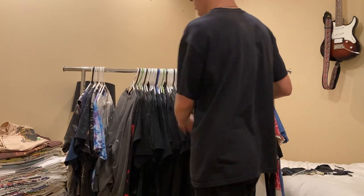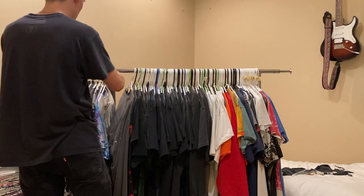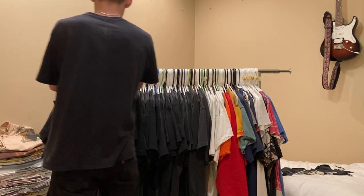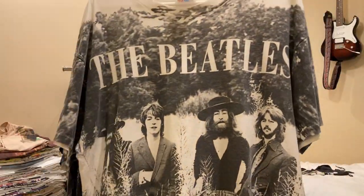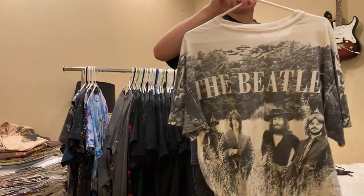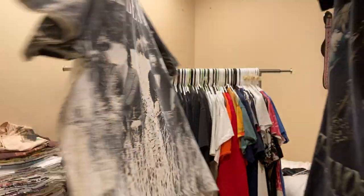Okay, so that was all the normal tees. Moving on to the all-over prints - I think there are eight of them. Starting with this Beatles tee. I don't get too much wear out of it but it's still really sick. Size XL on this Hanes tee, single stitch. Nice wear.